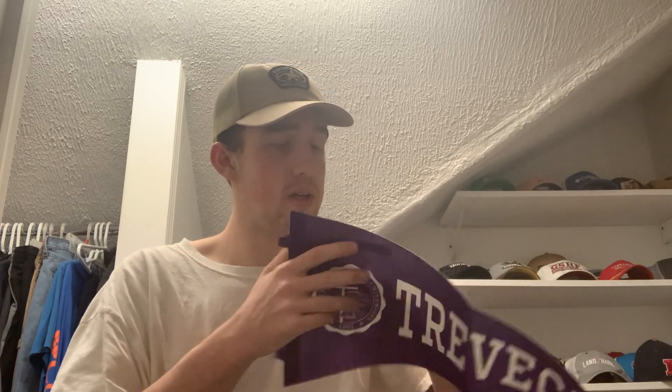Next up, coming in from Trevecca Nazarene University, also in Nashville. The Office of Admissions paid $3.85 to ship it out. Inside is a little note and a business card from the person I contacted, three pins, a 'Trevecca Loves Nashville' face mask — here's the front and the back — and then last of all, a pennant from Trevecca Nazarene University. Thank you so much, appreciate it.